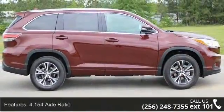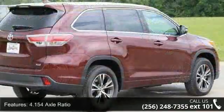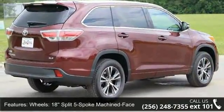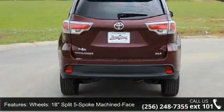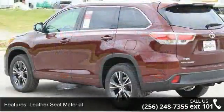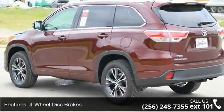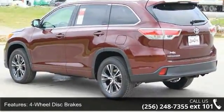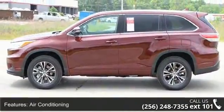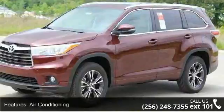Some of the top features included with this vehicle are 4.154 axle ratio, 18 split 5-spoke machine face alloy wheels, leather seat material, 4-wheel disc brakes, 6 speakers, air conditioning, electronic stability control, front bucket seats, front center armrest, and leather shift knob.